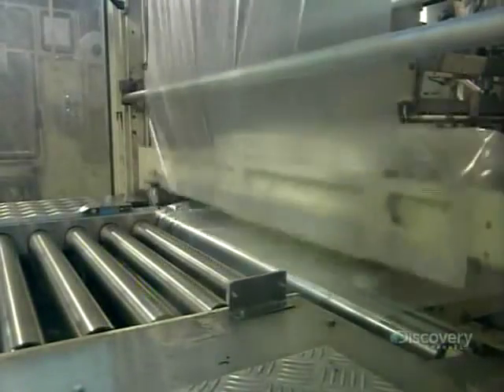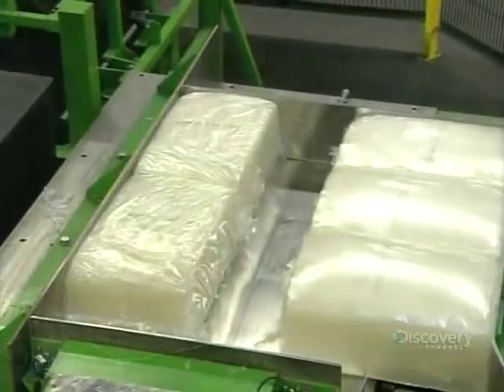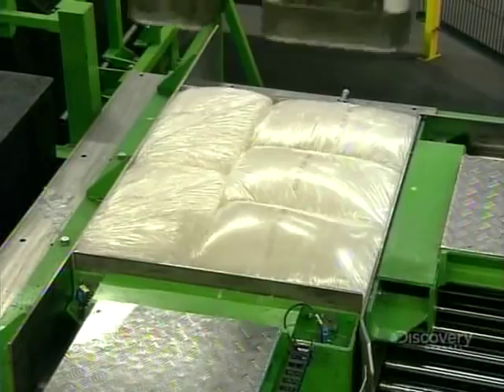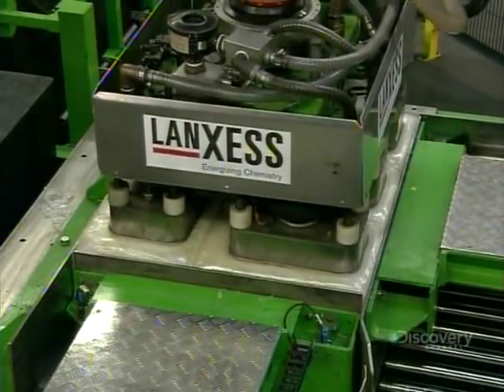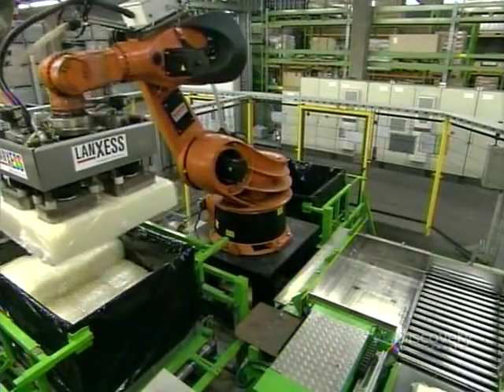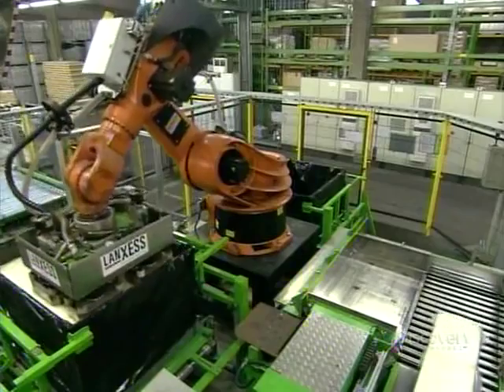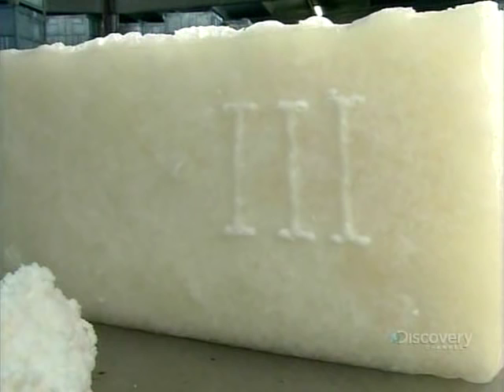As the bales travel through a curtain of plastic film, machinery heat seals it around them. These bales of synthetic rubber have taken about six hours to manufacture. And this purely chemical creation isn't much different than the real thing — like natural rubber, it can be melted and shaped into many different things. Soon this batch will be turned into tires, and that's when the synthetic rubber will really hit the road.